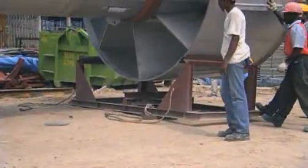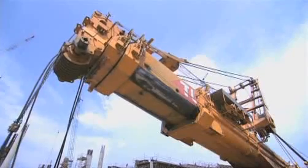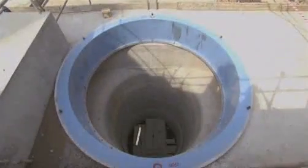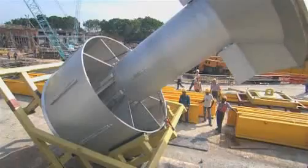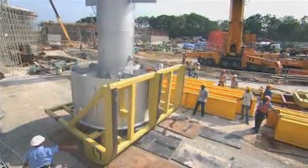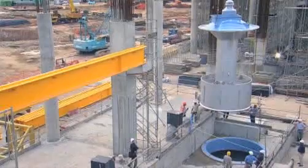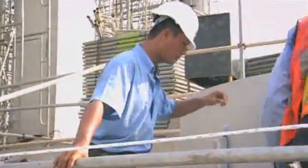Engineers waste no time in getting the first pump installed. Fourteen men and a 500-ton crane perform the tricky maneuver, hoisting the pump into a precast concrete well. It weighs as much as four double-decker buses, making it extremely tricky to position — lowering the pump into the well is a major challenge. There's no room for error; we're talking about millimeters, so it really has to be very precise.